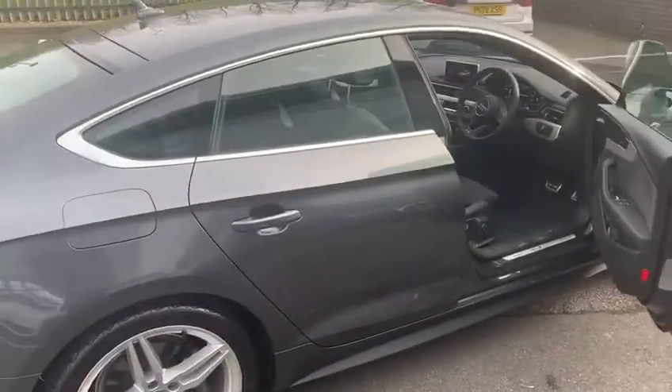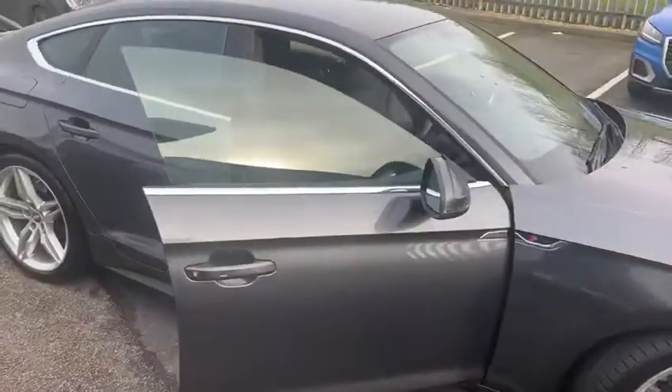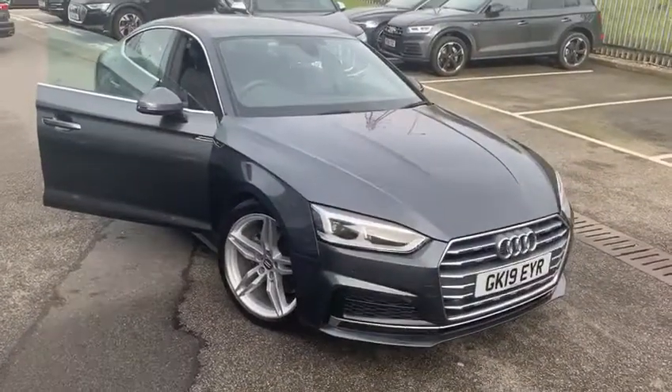The car is on sale at Preston Audi. If you'd like any more information on the vehicle, please contact us on 01772 730000.